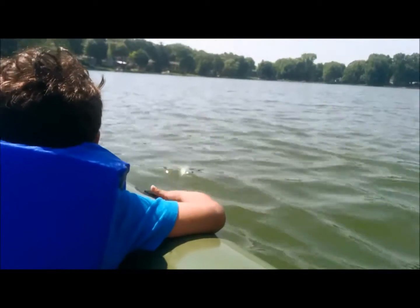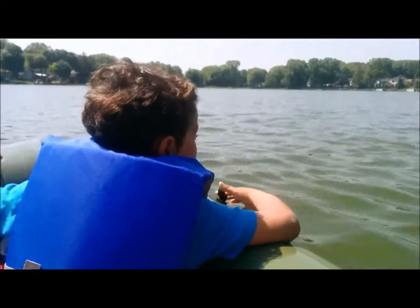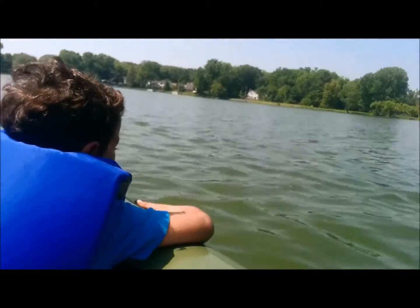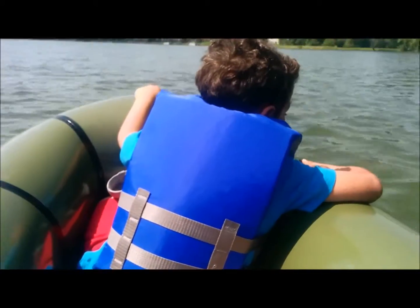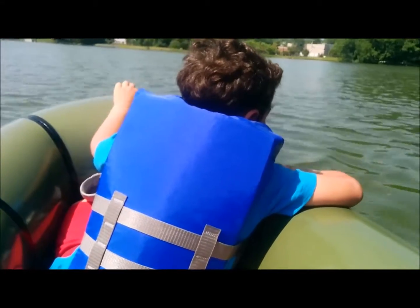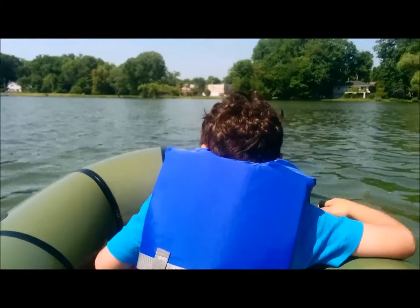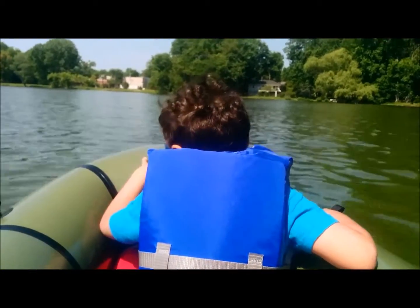We're on Schlegel Lake, which is located in Bergen County, New Jersey. This is a small private lake that's in my neighborhood and we're testing out the Alpaca. This is the Mule pack raft — one of the big purchases that I made. I got it around Christmas time and we're just enjoying it with my son right now.